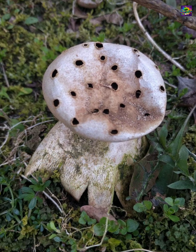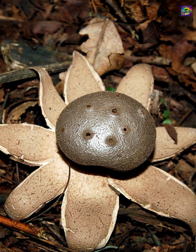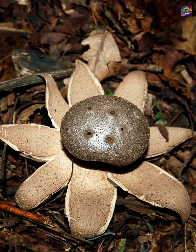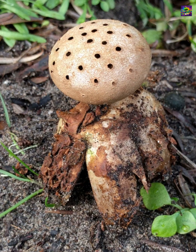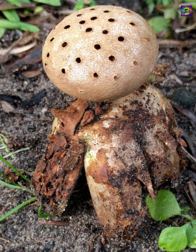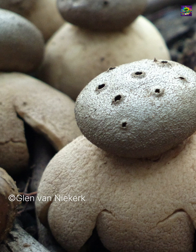At first glance, it resembles an earth star, but its spore sac is perched on several short stalks and covered with multiple tiny openings instead of just one. When rain hits it, spores escape from many pores at once, creating a scattershot release unseen in other puffball-type fungi.